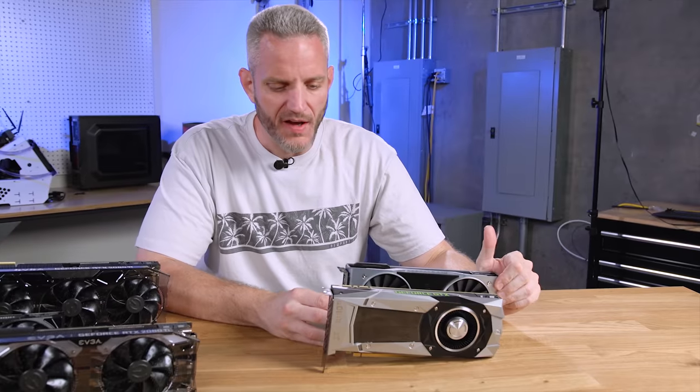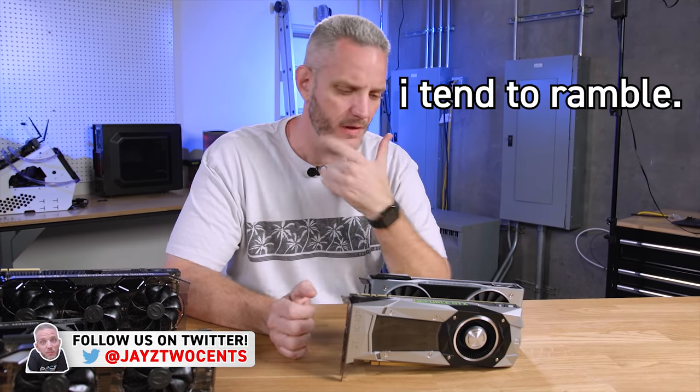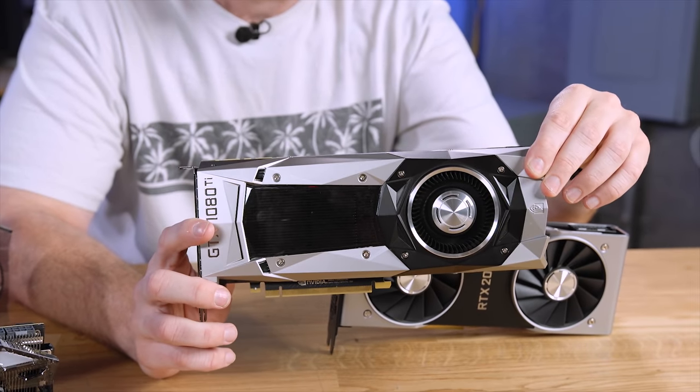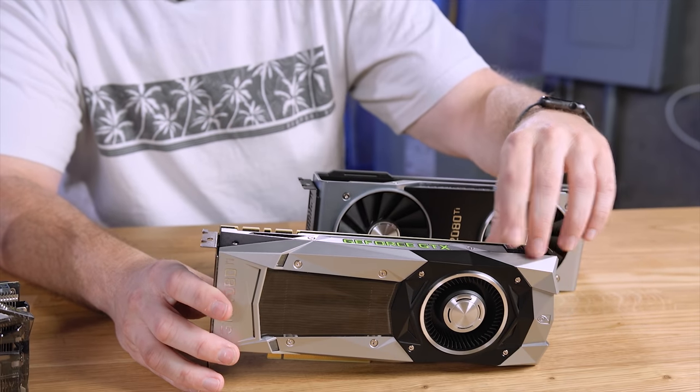I'm going to try and make this as concise as possible. There's a lot to talk about, and some of it's relevant, some of it isn't. This right here is a 1080 Ti blower-style cooler. This is the way reference cards and Founders Edition cards were since the beginning of time, because they didn't depend on chassis airflow to keep them cool.